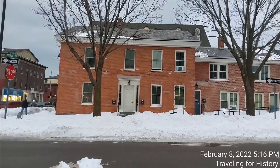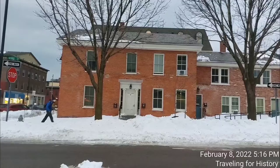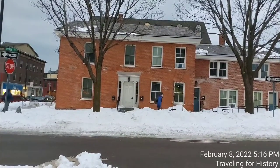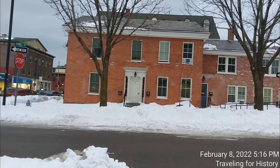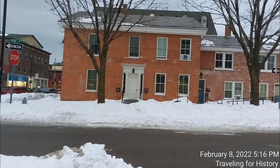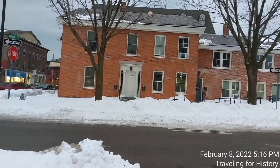This is the Stannard House, capital S-T-A-N-N-A-R-D. The Stannard House is a historic house at 3 George Street in Burlington, Vermont. Built about 1850, it is a good local example of Greek Revival architecture executed in brick. It was listed on the National Register of Historic Places in 2019, so pretty recent. The building is now in mixed commercial and residential use.